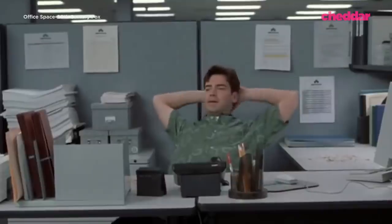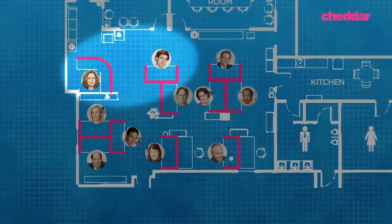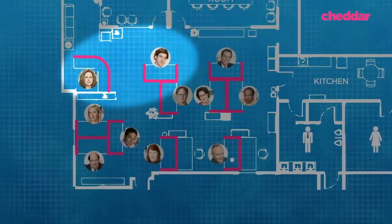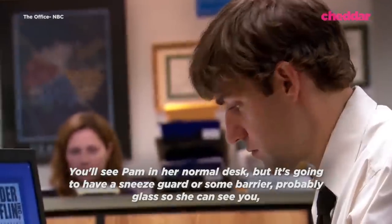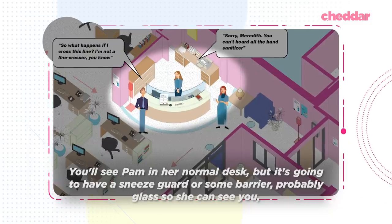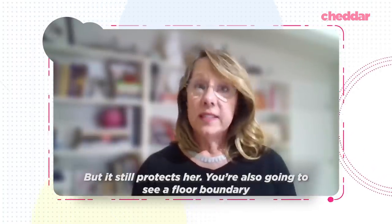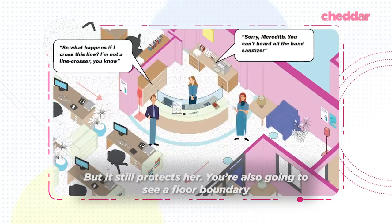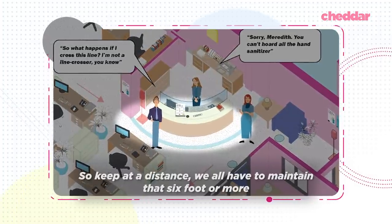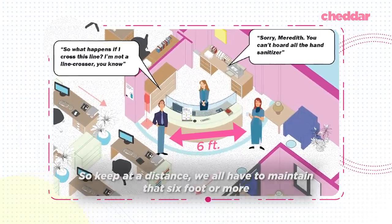So what does this mean for Dunder Mifflin? Offices secluded away from others, namely Toby and Kelly, would be largely unaffected, whereas high traffic areas where Jim and Pam sit would be sectioned off via plexiglass filters. You'll see Pam at her normal desk, but it's going to have a sneeze guard — some kind of barrier, probably glass. She can see you, but it still protects her. You're also going to see a floor boundary to maintain that six feet or more distance.